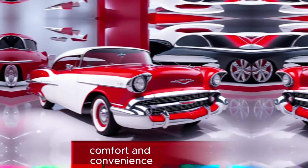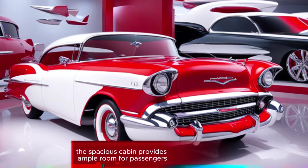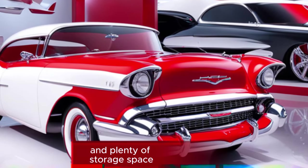Comfort and convenience: the spacious cabin provides ample room for passengers, along with comfortable seats and plenty of storage space.